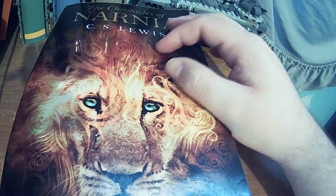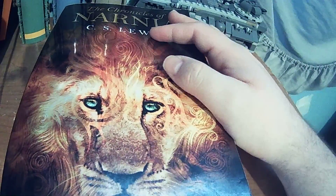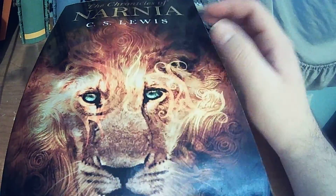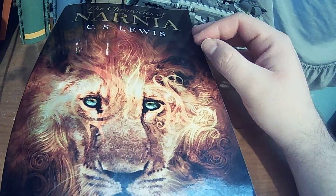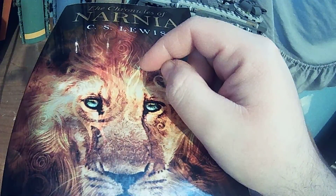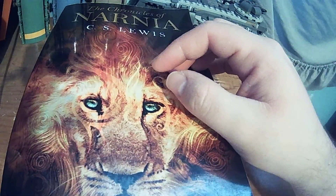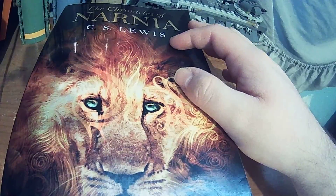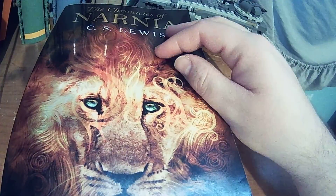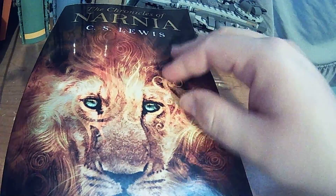Number five is The Last Battle. It brings back a bunch of characters from the previous books. I did not like what they did to Susan — when she's briefly mentioned, someone says she's into all this normal teenager stuff, so she no longer can come back to Narnia. Yeah, it's a little bit judgmental. But it did have some interesting characters, including a donkey that dressed up as a lion, and an old ape who was basically the worst character in the book — I actually ended up hating him a lot. But The Last Battle is not bad. For a final book, it was pretty good.